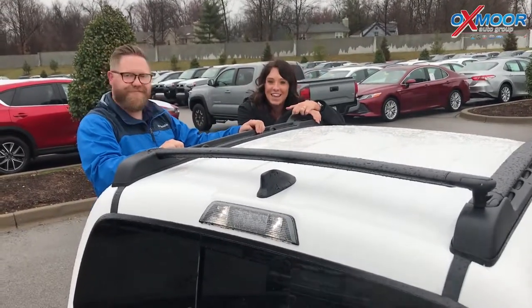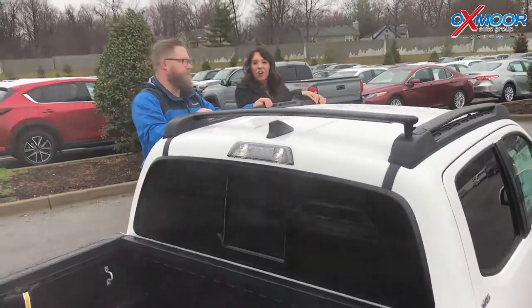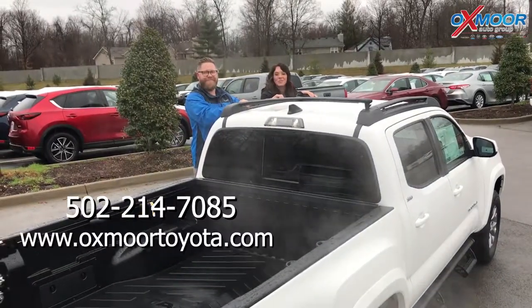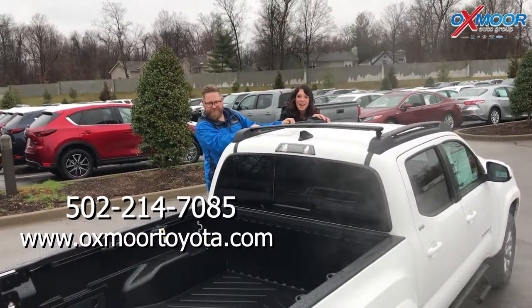If you guys have any questions or would like to take this vehicle for a test drive, please let us know — go ahead and give us a call. The best phone number is 502-214-7085. You can also visit our website at oxmoretoyota.com, and we'll have a link to this one in the comments below. Thanks, guys — see you soon!